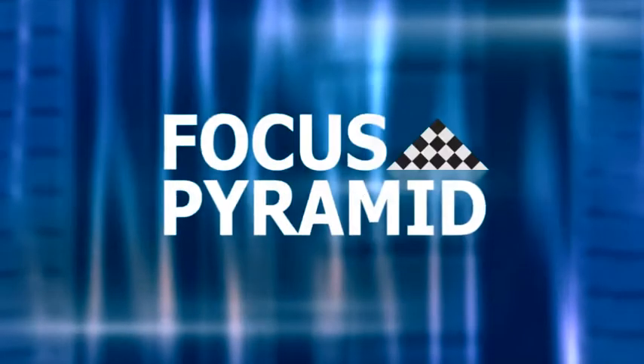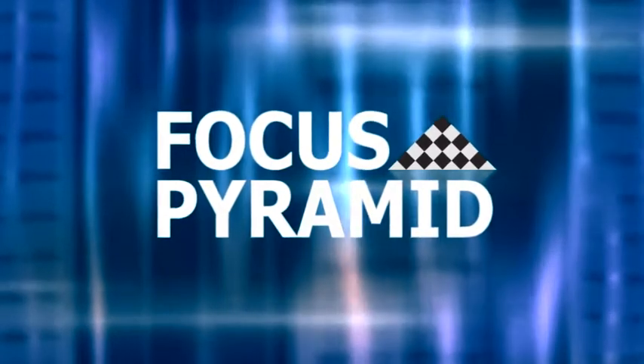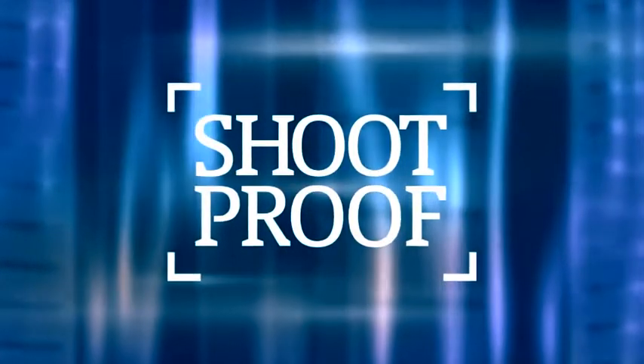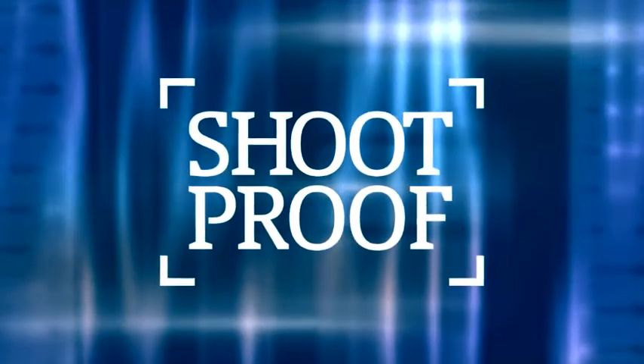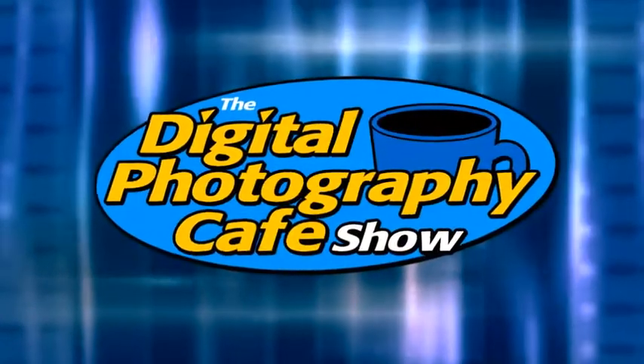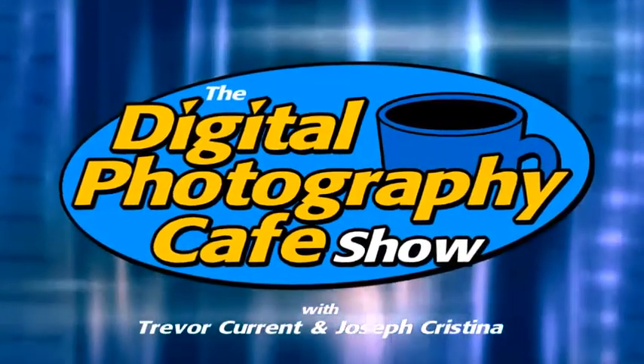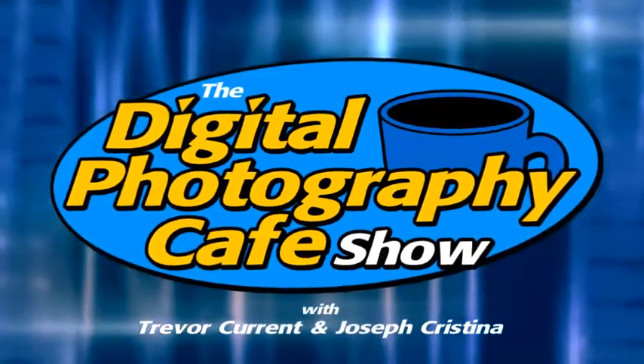The Digital Photography Cafe Show is brought to you by Focus Pyramid, the autofocus lens calibration tool for your camera, and by ShootProof, the easy way to proof and sell your photos online. Welcome to the Digital Photography Cafe Show. Join hosts Trevor Curran and Joseph Christina as they chat about the art and business of photography.